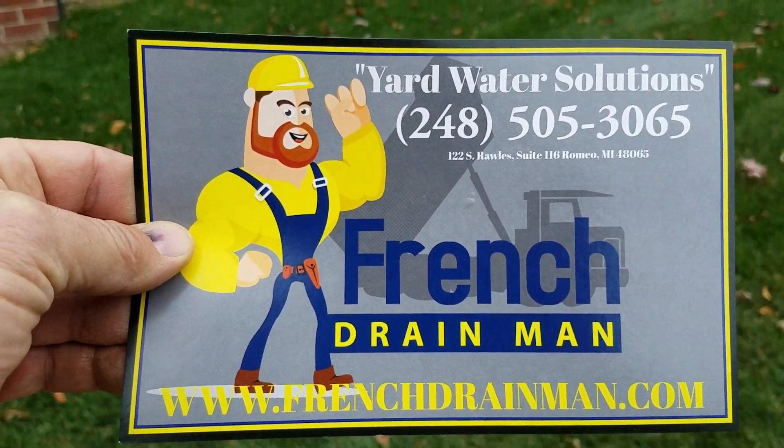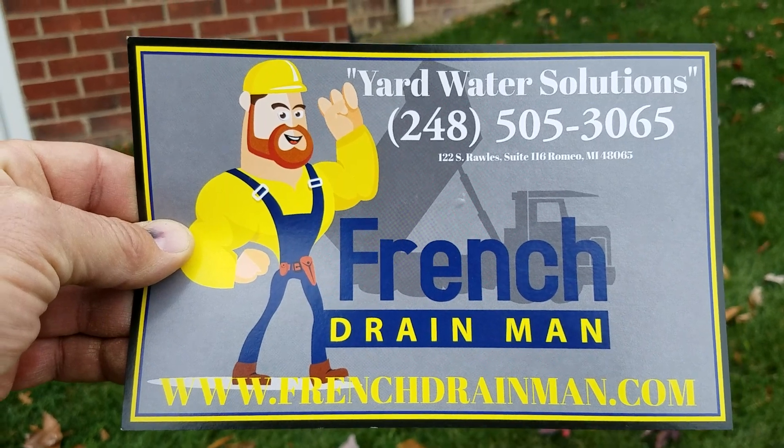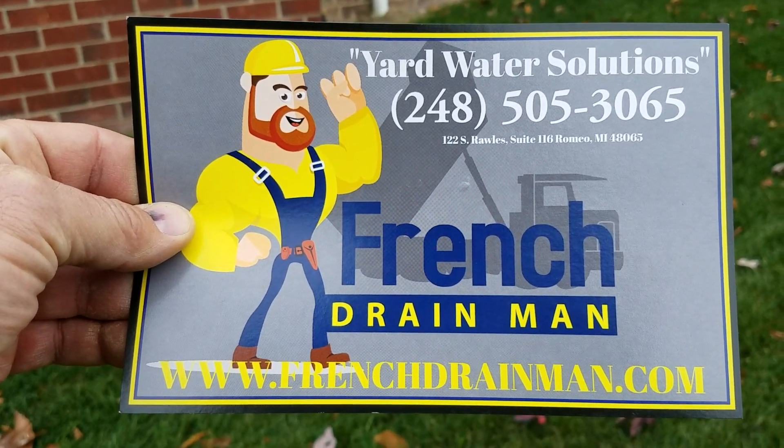For a French drain system done right the first time in Macomb Township, Michigan, give us a call.